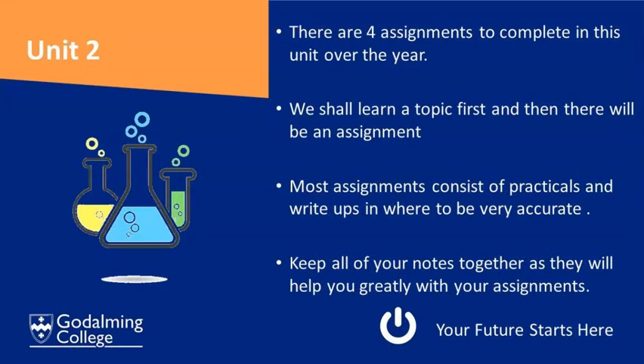In unit two, which you'll also complete in the first year, that's your coursework unit and there are four assignments that we'll complete over the year. We'll learn a topic first and then follow up with an assignment. Most of the assignments consist of a practical and then writing up the practical. You have to be very thorough, accurate and precise in order to get the high grades. We always suggest that you keep your notes really well together throughout the course because they're going to help you a lot when writing up your assignments.